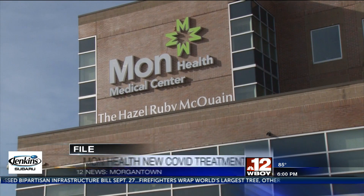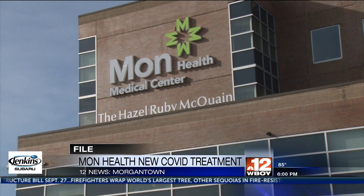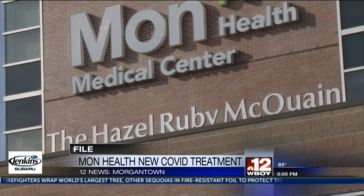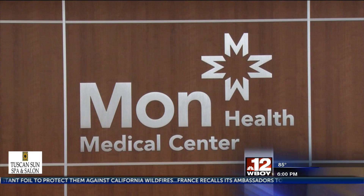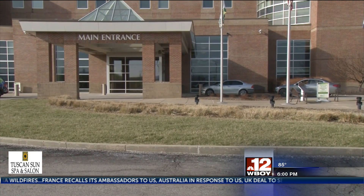MonHealth System is now offering COVID patients a new treatment to fight this virus when they are infected: monoclonal antibody infusions. The treatment uses lab-produced antibodies to fight the COVID infection.